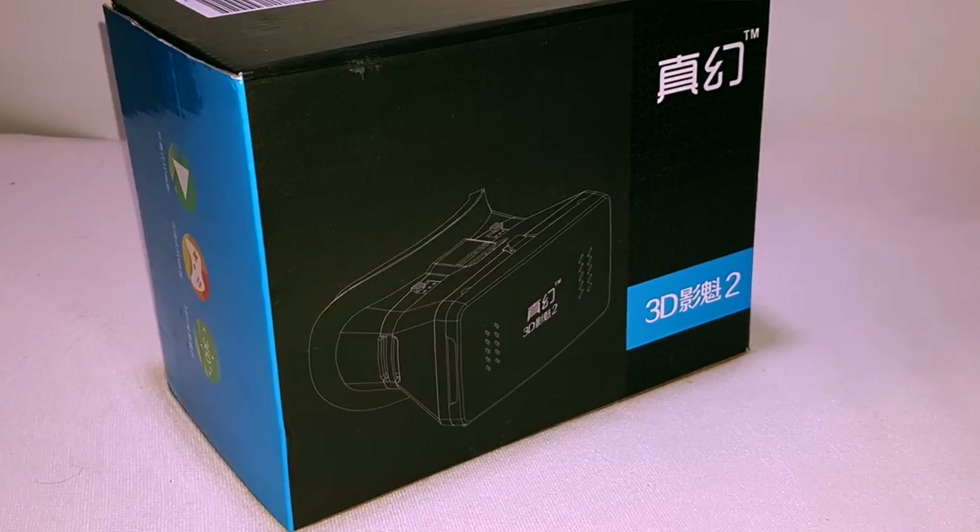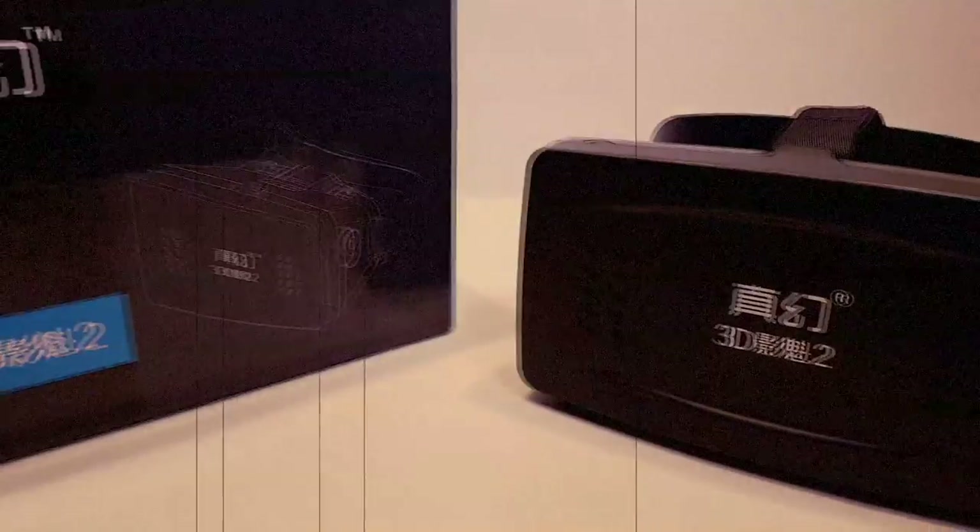Those of you who are regular viewers of my channel will know that a while ago I did a review of a cheap Chinese VR headset, the Rytec 2.